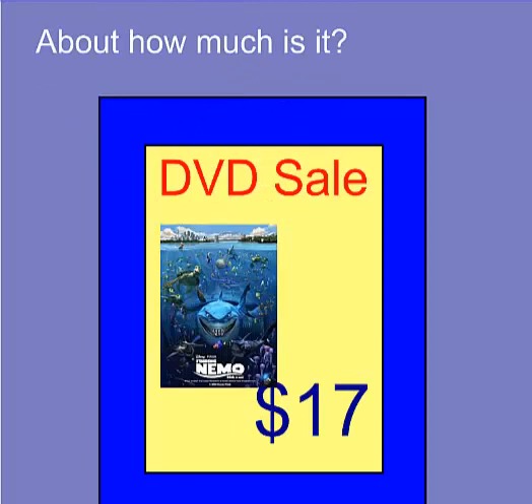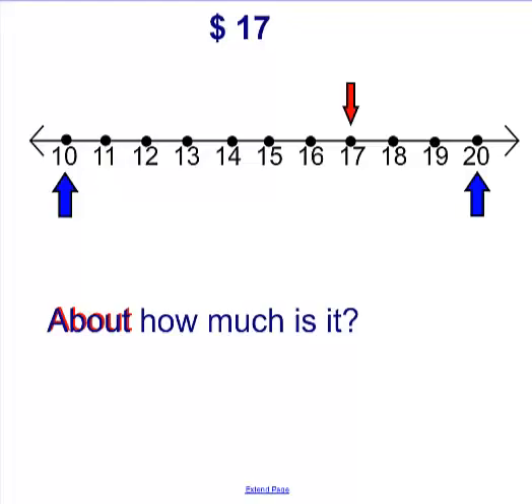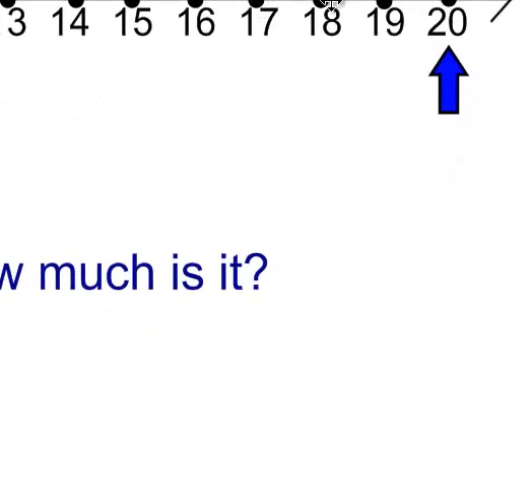This DVD, Finding Nemo, is what we looked at on our last lesson. It's on sale for seventeen dollars, and when you went to ask mom if you could have it, she said, 'About how much is it?' Remember, when you see the word 'about,' a lot of times you are supposed to be rounding. If we look at ten dollars or twenty dollars and we want to know about how much it is, seventeen dollars is closer to twenty than it is to ten. So when we're rounding, we're always trying to find which number it's closest to — in this case we used the tens.